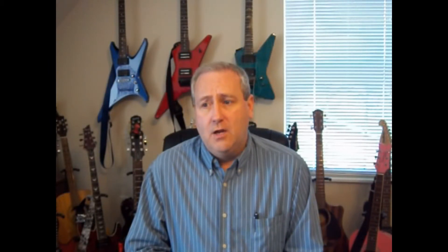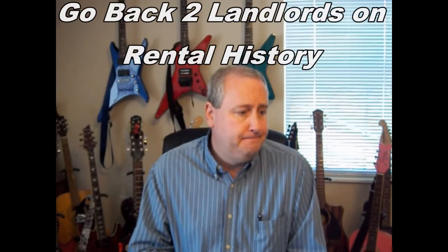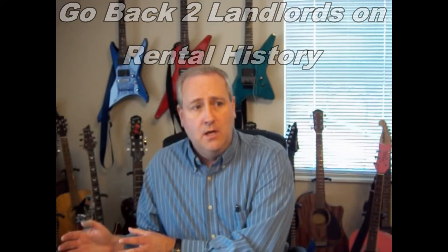There are services that supposedly check rental history and do employment verifications, but in my experience they don't try very hard. They charge an extra fee and often come back saying they couldn't reach the previous landlord. So I just decided to do that legwork myself. I try to go back at least two landlords.